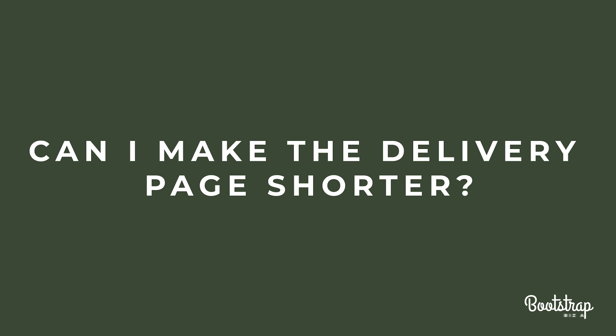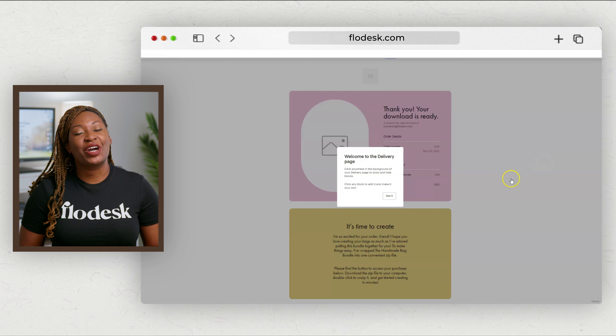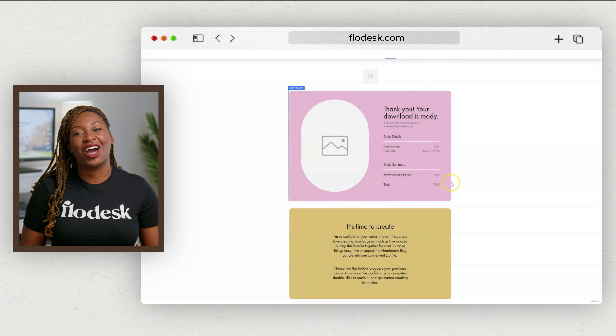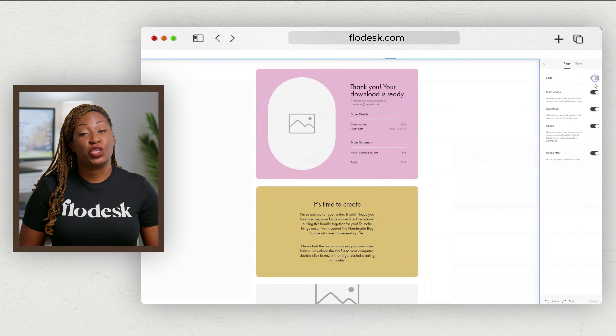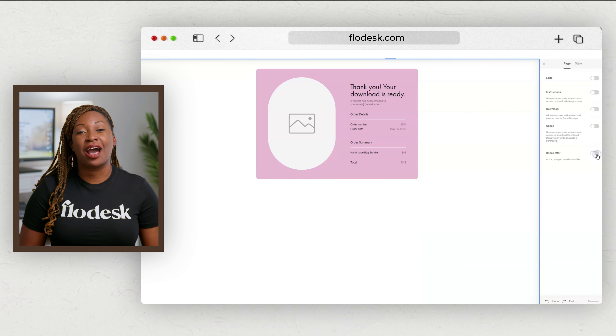Can I make the delivery page shorter? You may not need all the sections provided for the delivery page in Flowdesk Checkout. If you want to remove any of the blocks, click on the page background area and toggle off the sections you would like to eliminate. You can remove the logo, instructions, download, upsell, and bonus offer sections.